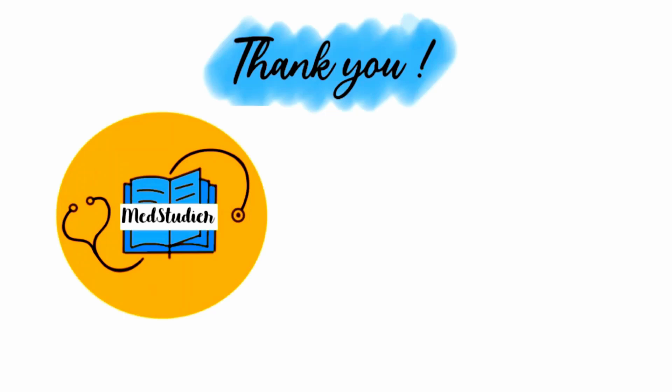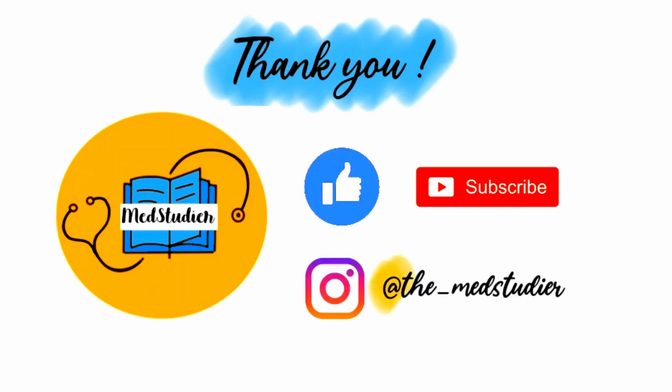And that brings us to the end of this video. Hope you guys found it really useful. Please remember to like, subscribe, and comment below, and follow me on Instagram at The Med Studio.